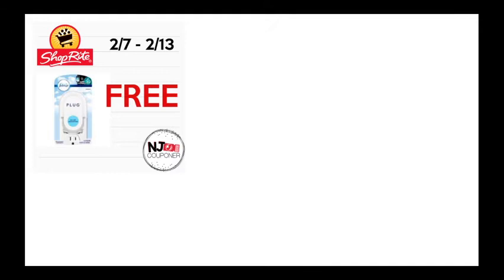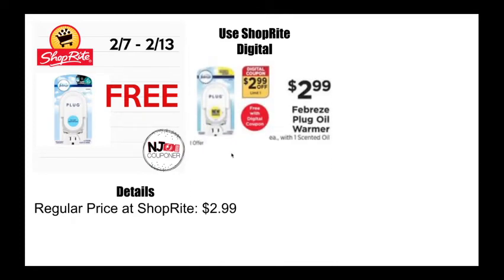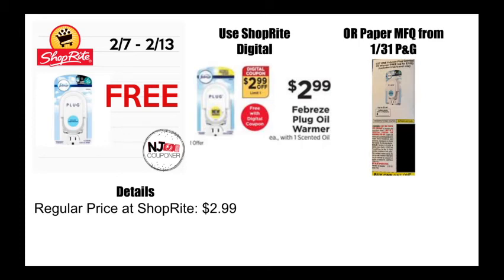Next is the Febreze plugin, which is also free — another ShopRite digital. The digital coupon will be $2.99 off and it's priced at $2.99, making it free. You can also use the paper manufacturer coupon from last week's P&G insert, which also gives you one for free. So you could grab two of these — use your ShopRite digital to pay for one and use a manufacturer coupon to pay for another.